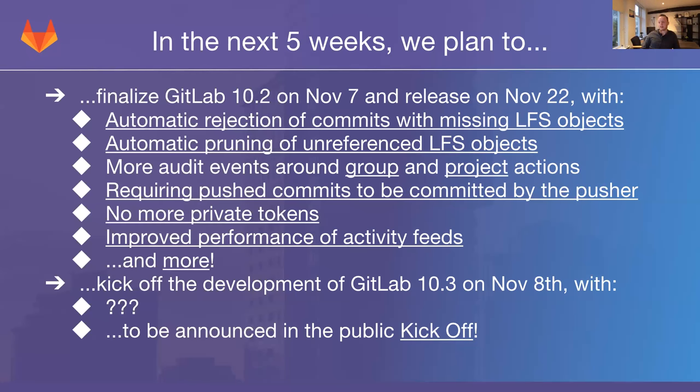We are also finally getting rid of private tokens — not personal access tokens; there will still be a way to authenticate to the API using a token. We are removing specifically the private token that was exposed on your profile account page and used in certain URLs in the GitLab web interface, such as RSS feeds. Because this token was all-powerful, if it leaked or was stolen via XSS, anyone could interact with the API as you. Private tokens will be removed from the profile page and the API user endpoint; all of them have been converted into personal access tokens in the background, so they continue to work but are no longer exposed in the web interface.